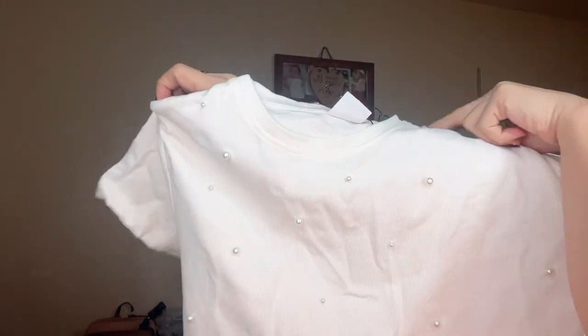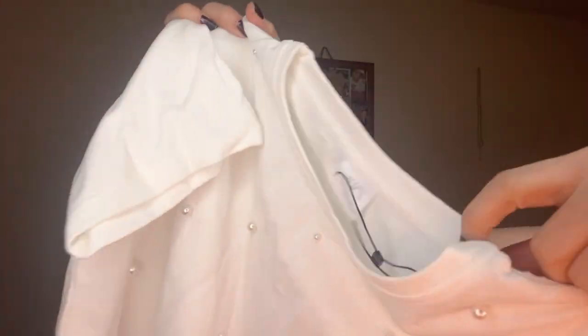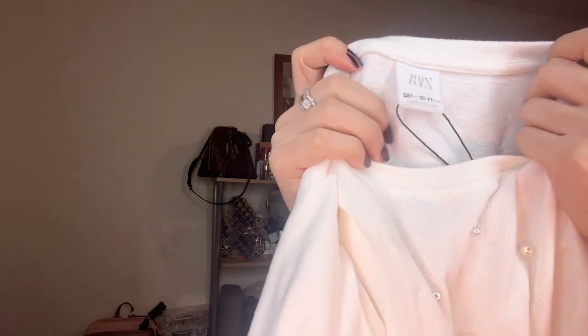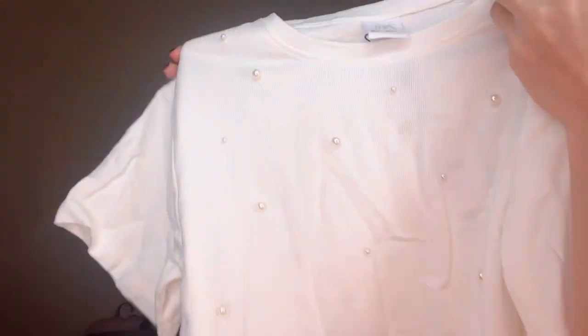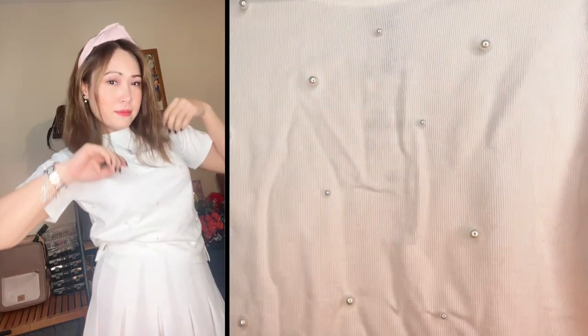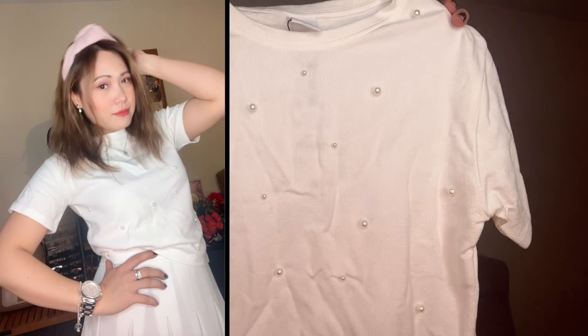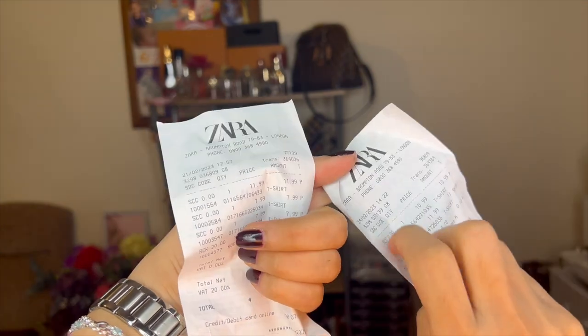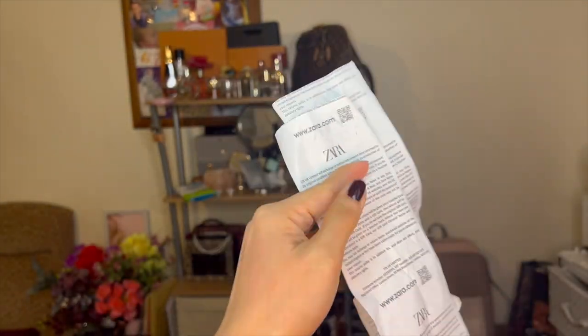First Zara item: a knit t-shirt with pearl details and slits on the sides — it's like a crop top style with a round neck. Here's something interesting: I actually bought this from the kids section at Zara because it's cheaper. It's in size 11-12 years, which fits like a small or medium in adult sizing. It's in a cream or off-white color and would pair perfectly with high-waisted jeans. The receipt shows two different purchase dates since I went twice.